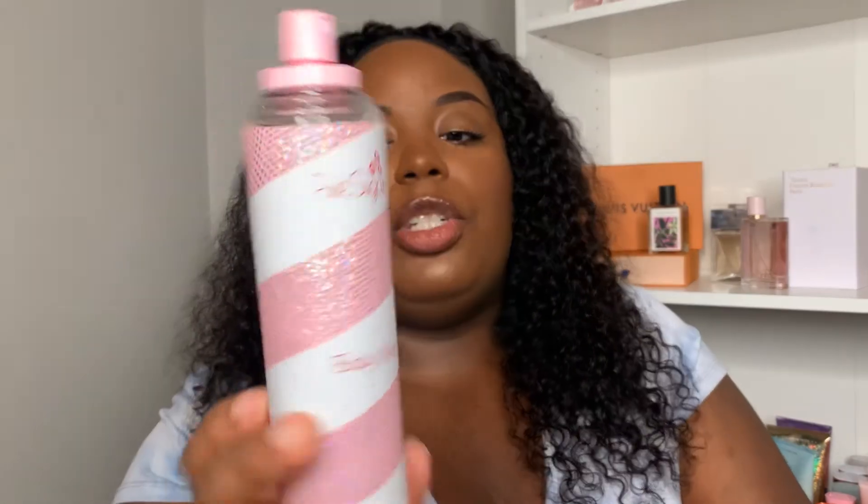The very last thing from Meijer — and for the whole haul — is the Pink Sugar by Aquolina body spray. I found it at Meijer and was so excited because I feel like I now have literally everything for this scent. I haven't heard great things about the Aquolina Pink Sugar lotions — apparently they're not the same quality as the sprays and perfumes. But the body spray smells so good, so sugary and sweet, and the packaging is really cute. I'm so happy I found it.